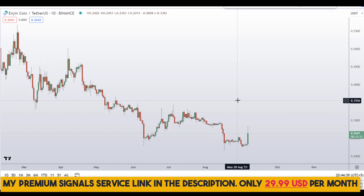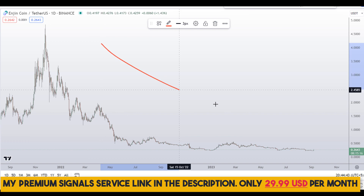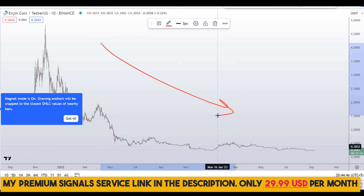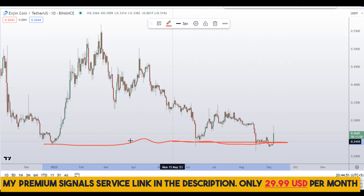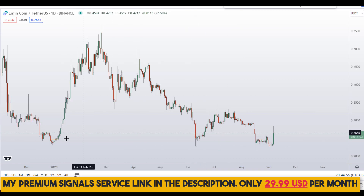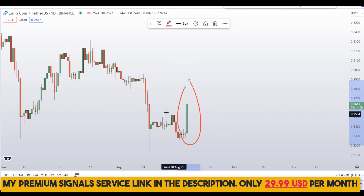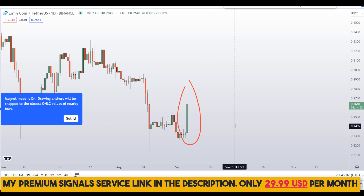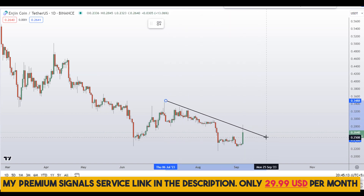Let's start by looking at the daily chart. Zooming out, you can see we are in a severe downtrend on Engine Coin. For the time being, we are making a base around the 20 to 22–23 cents region, forming support there. From that support level we're seeing a bullish candle which has taken out the minor swing high, which is a good sign for the short term.